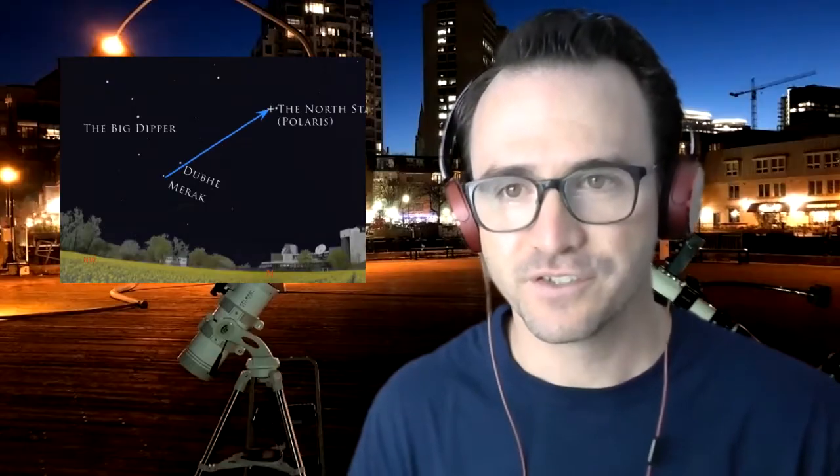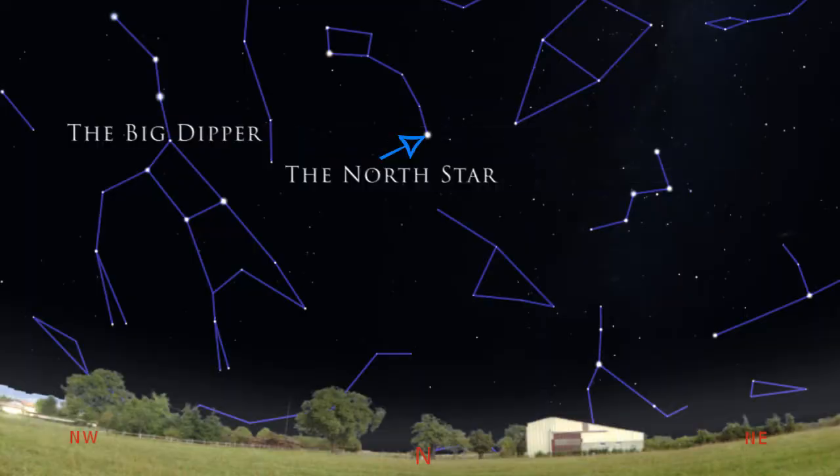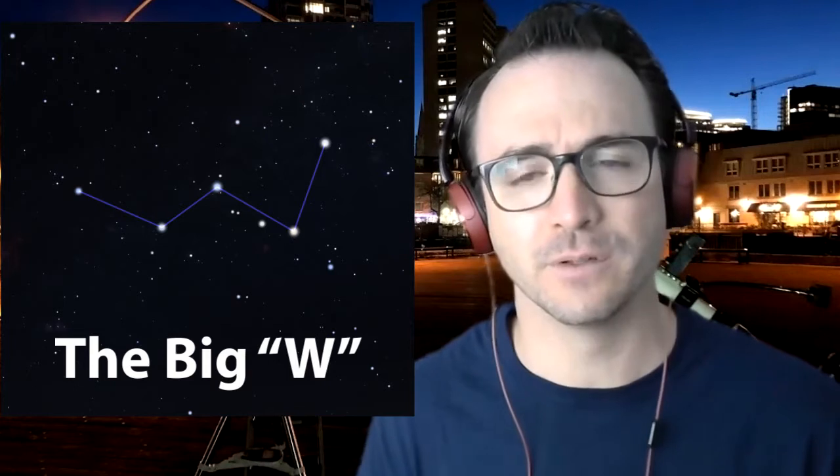In the first video we learned to find the Big Dipper, and in the second video we found the North Star. So while we're still looking north, it's time to observe Cassiopeia, nicknamed the Big W — or the Big M, or the Big Sigma. Okay, its nickname is just the Big W, whatever position it's in.